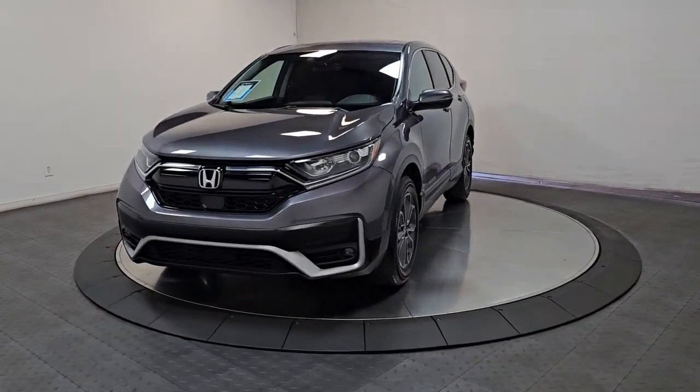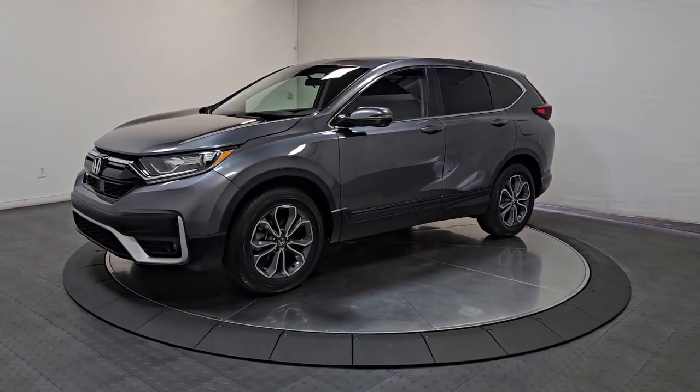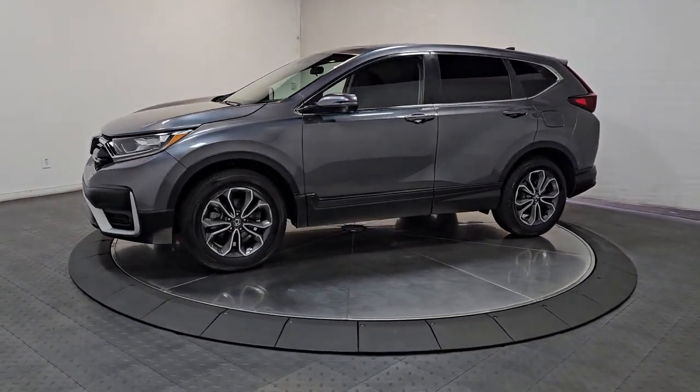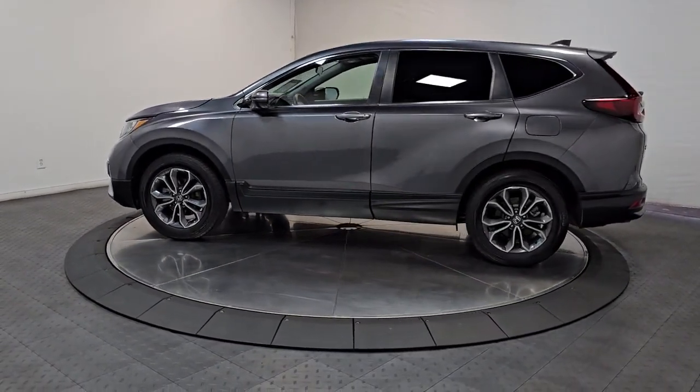Enjoy the view of this 2022 Honda CRV. This vehicle is an outstanding buy with fewer than 35,000 miles on the odometer. Take a closer look at this stylish and up-for-anything CRV.